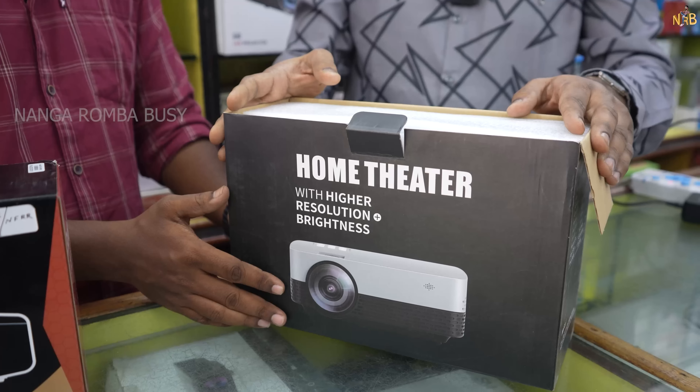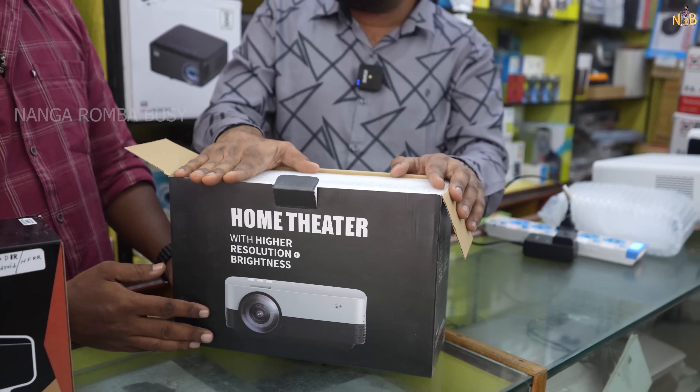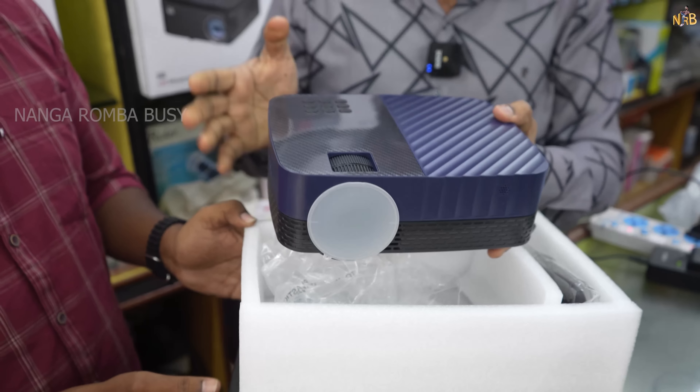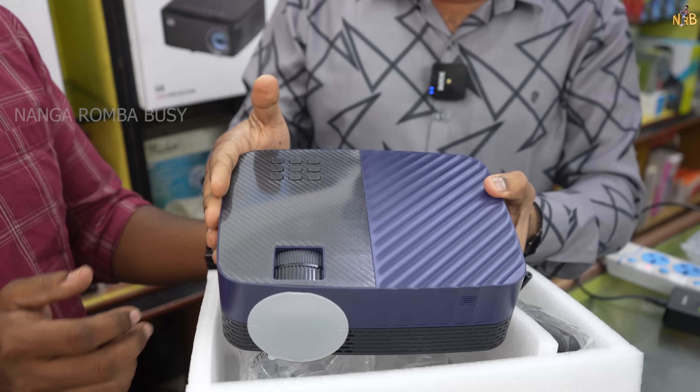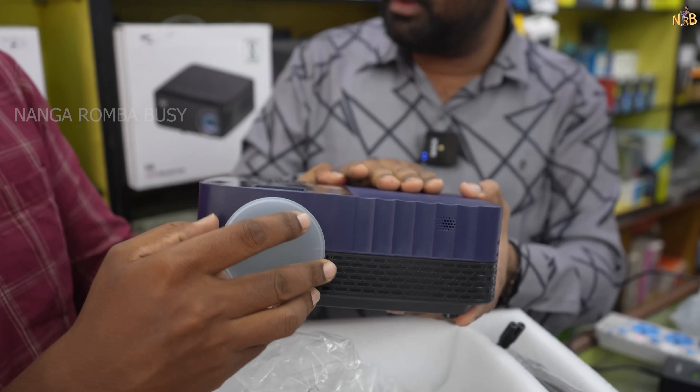There is also a Tonso brand. This is a 6K luminous model. There is on-ride, Bluetooth, and mobile connectivity. There is a Miracast option, WiFi, YouTube, 4K support, and 3D options.